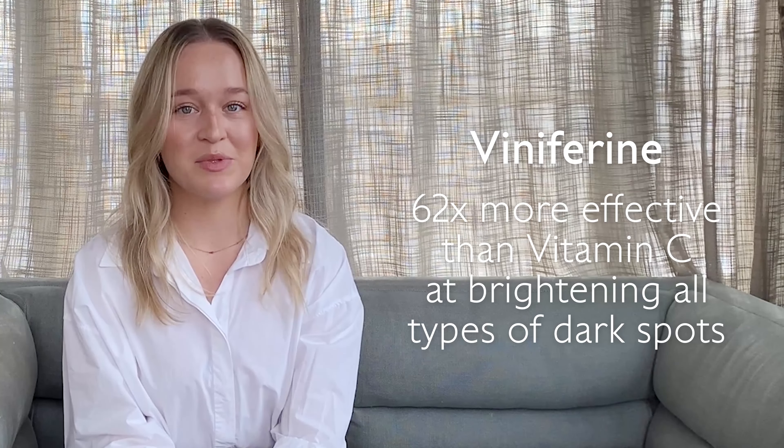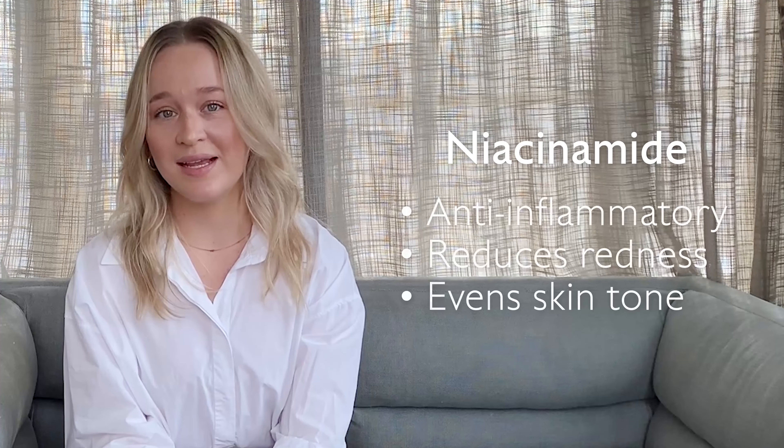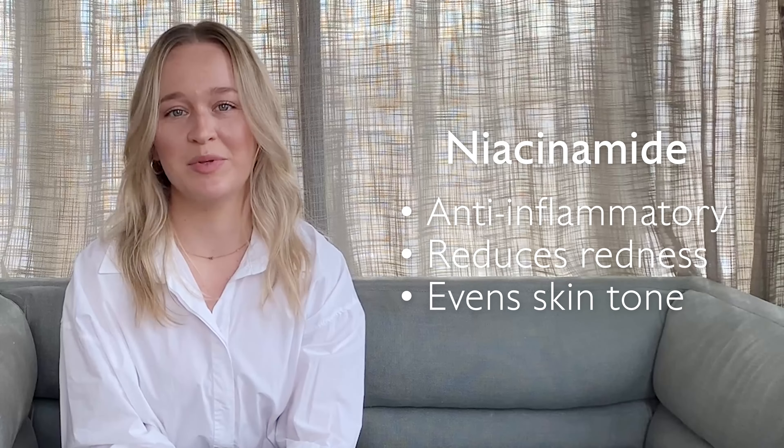I also love that it contains viniferine, which is 62 times more effective than vitamin C at evening out my dark spots from past breakouts, and niacinamide, which is super anti-inflammatory.